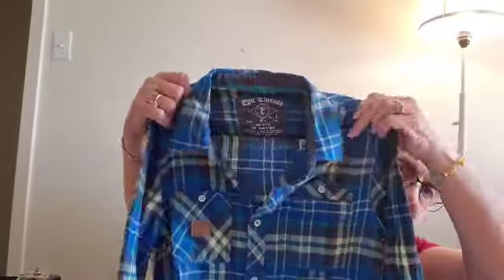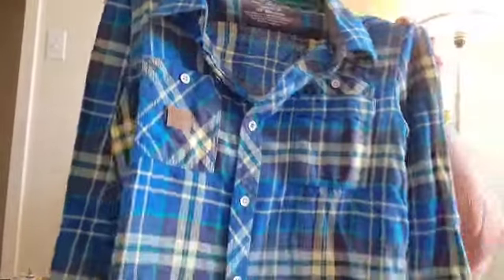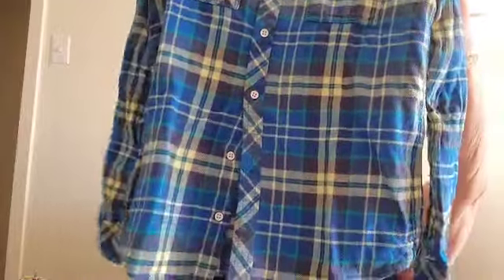Oh, I like this — this is Epic Threads, and it is a size large kids. Nice, very nice.